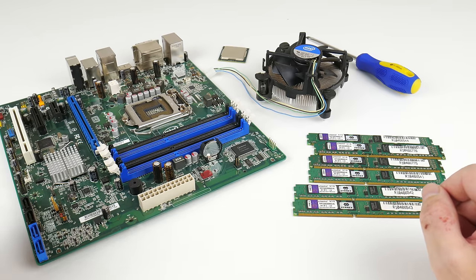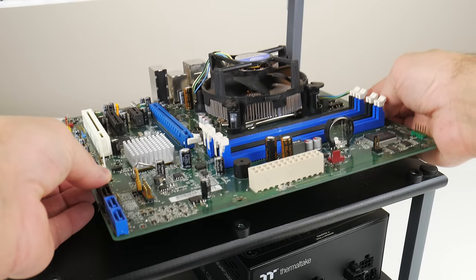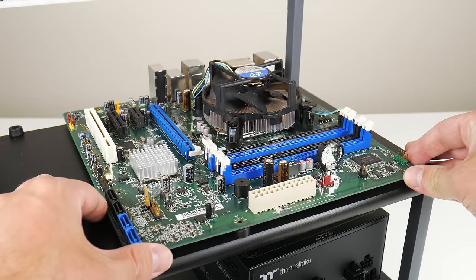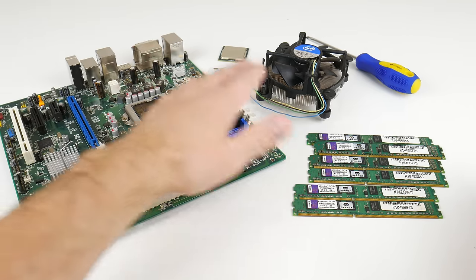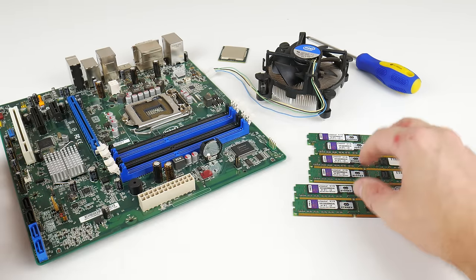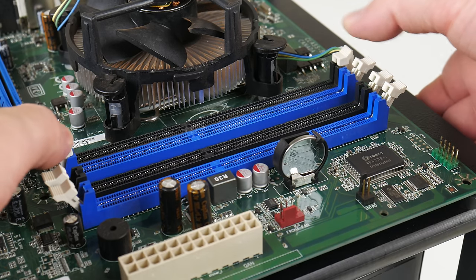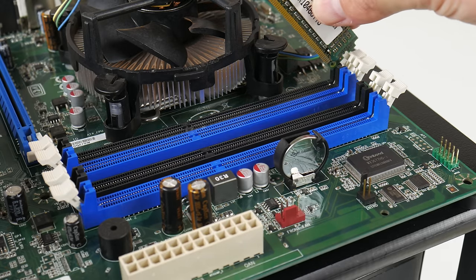Hey guys, welcome to 2020 and we are back with a Friday video. So this is a dumpster dive. A local business has been throwing away computers and I pulled out a main board. It came with a CPU and the Intel stock cooler as well as six RAM modules. In this video we will have a look at what we have here and how it performs with modern games.